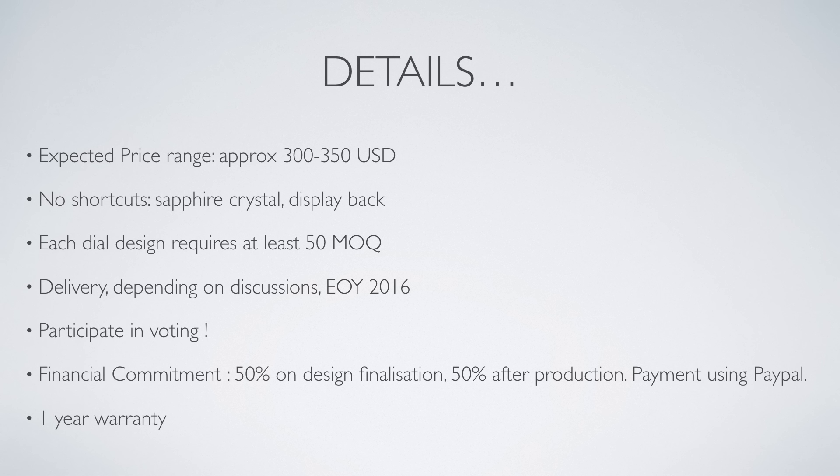Which one? Depending on your votes. Important details — price: we aim for 300 to 350 USD. This is a not-for-profit collaborative forum project and we will not do shortcuts, so you can expect a sapphire crystal and a display back.